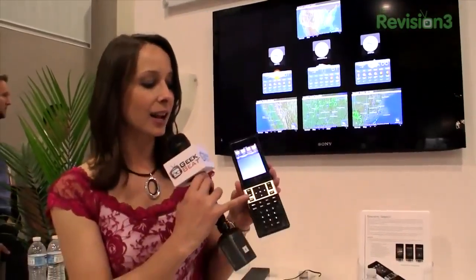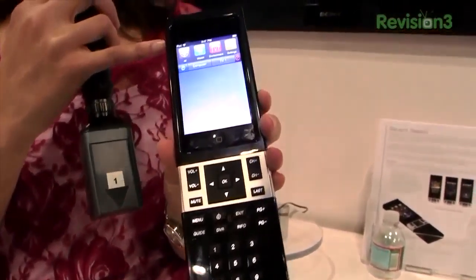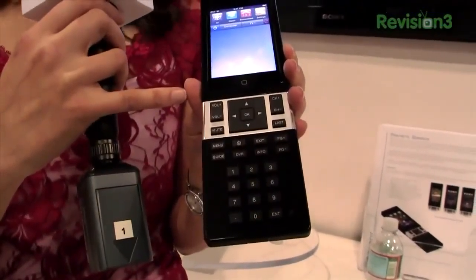Now keep in mind, everything I'm going to show you here today is up for a finalist. They are finalists for the Excellence Awards here at CEDIA. This is a typical remote on the bottom using an iPod Touch on top. It actually ships with the iPod Touch, so you don't have to buy it separately — it is sold in the package, but you can take it out if you want.